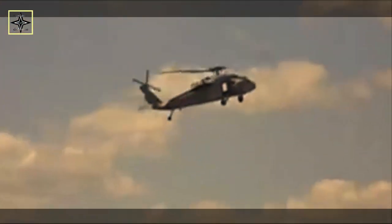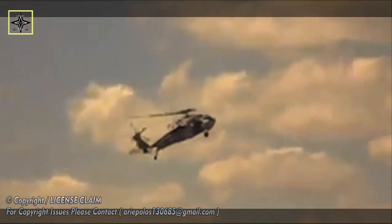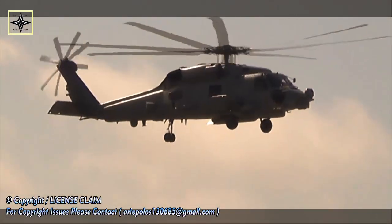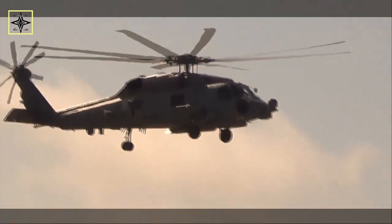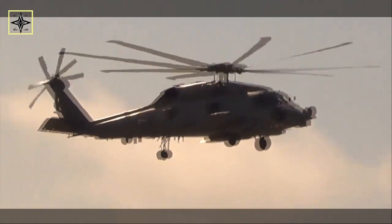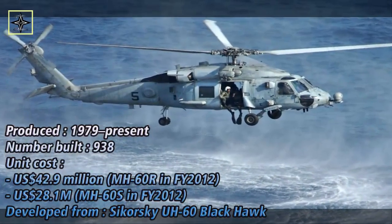The Defense Security Cooperation Agency notified Congress on August 7, for which Lockheed Martin Rotary and Mission Systems is the primary contractor. As noted by the company, the MH-60R is the most capable naval helicopter available today, designed to operate from frigates, destroyers, cruisers, and aircraft carriers.